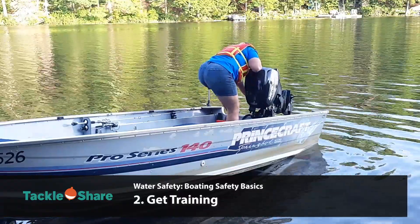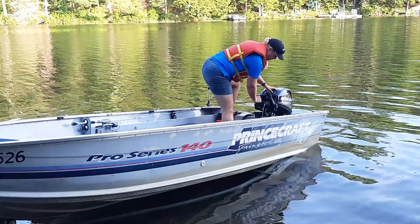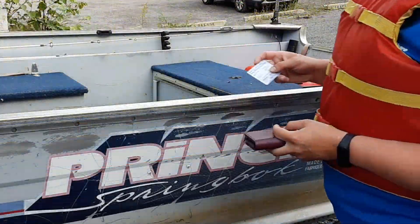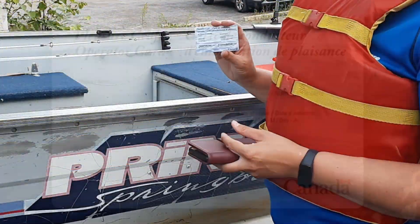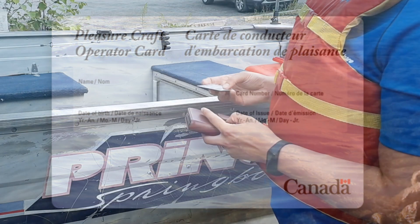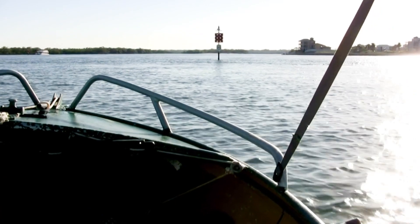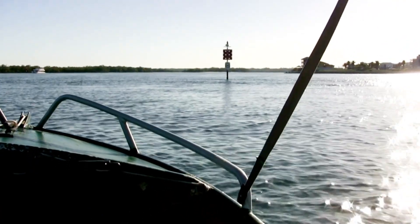Number two, get training. Transport Canada requires all operators of a pleasure craft with any type of motor to pass a course and carry proof of competency. This is called a pleasure craft operator's card. As the operator it is your responsibility to not only obtain this card and carry it with you but also to maintain this knowledge and competency when operating a motorized boat.